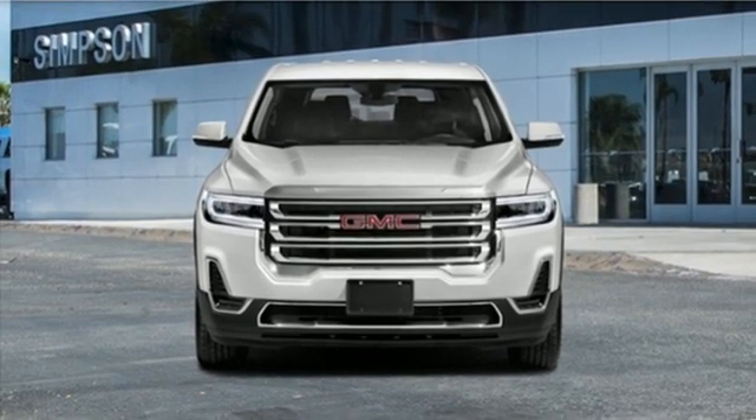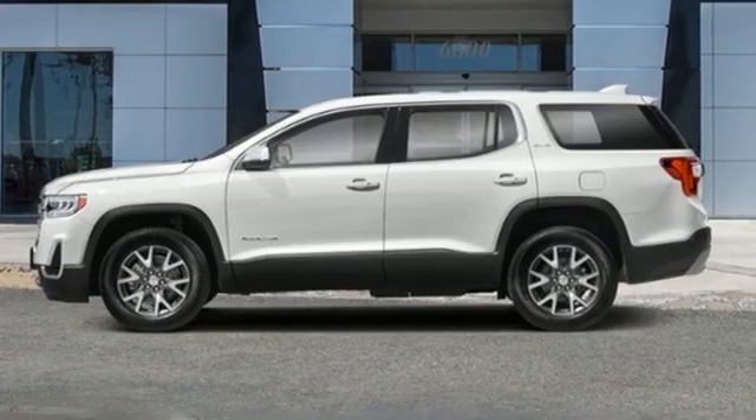Smart capabilities, strong performance — GMC. Take it for a test drive today.